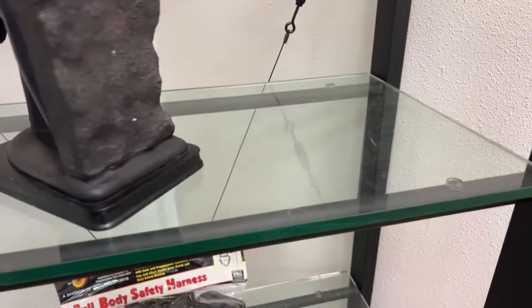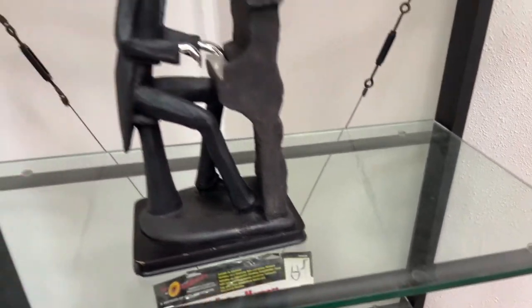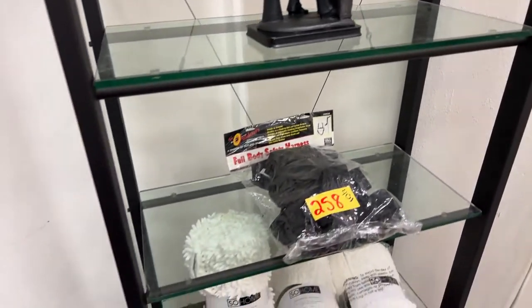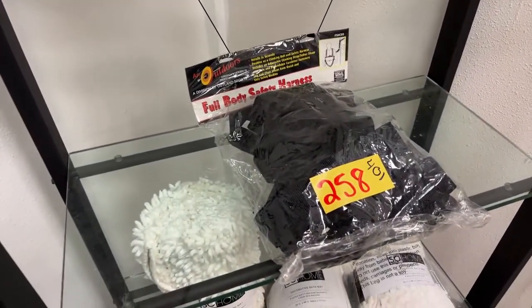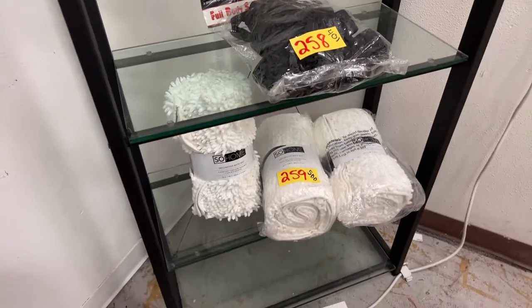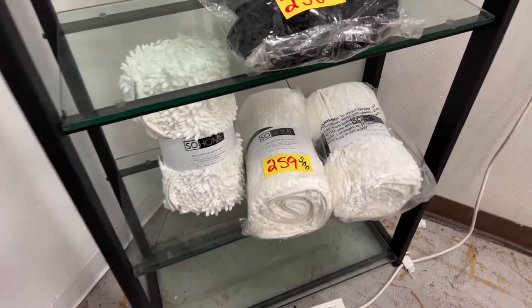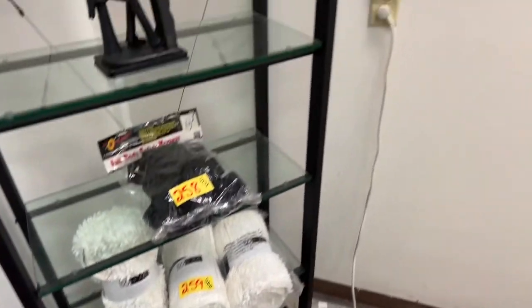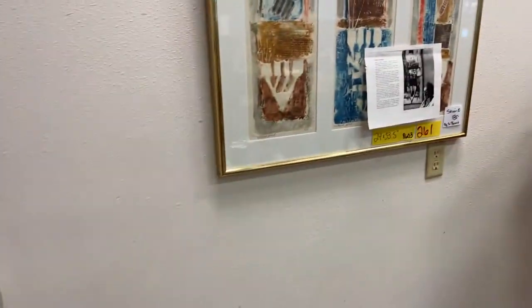We've got the dude playing piano getting a number. Then we have a full body safety harness, brand new. We have some SoHome bath mats — oh, those are cozy. And we've got another piece of artwork.